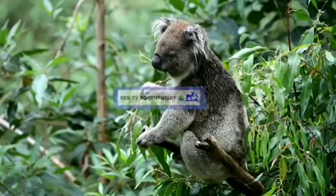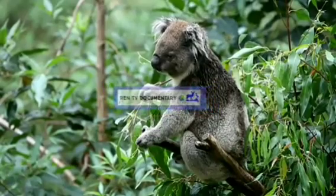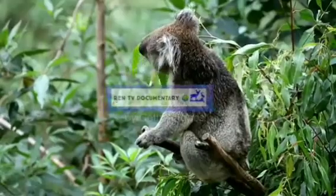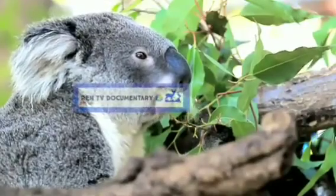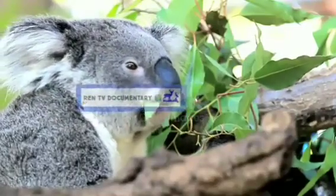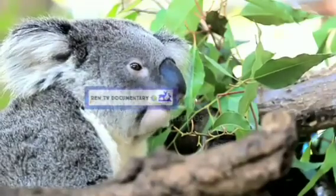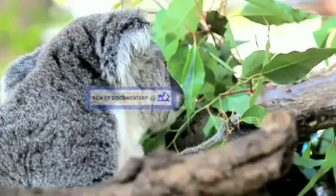The koala has the most effective insulating back fur of any marsupial, highly resilient to wind and rain, while the belly fur can reflect solar radiation. The koala's curved sharp claws are well adapted for climbing trees. The large forepaws have two opposable digits — the first and second — which are opposable to the other three, allowing them to grasp small branches. On the hind paws, the second and third digits are fused.